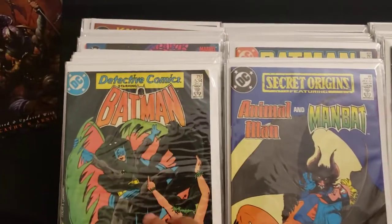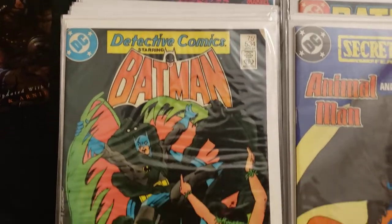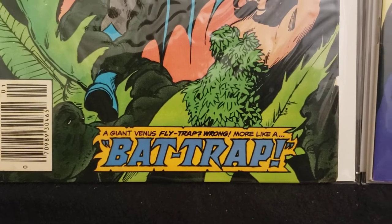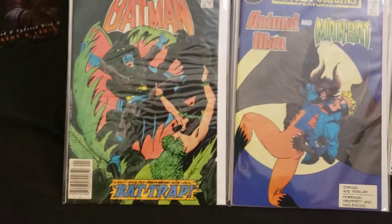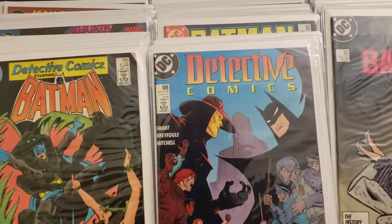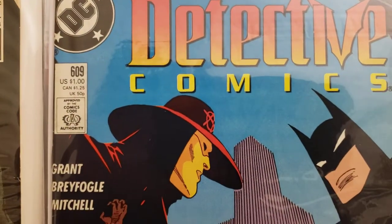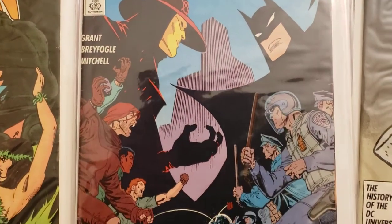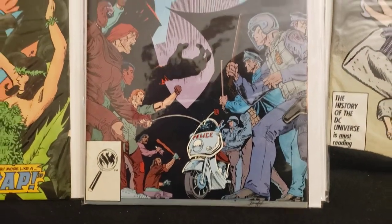Here we go with Detective Comics number 534 — a giant Venus flytrap? Wrong, more like a bat trap. Then Detective Comics number 609, with Anarchy on the cover — not the first appearance but he's on there. I like Roy Forgo's artwork. I met him years ago, he was a really cool guy. I told him I loved his artwork and he said thank you very much.